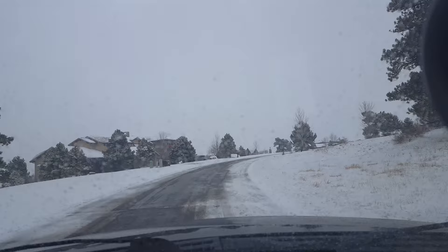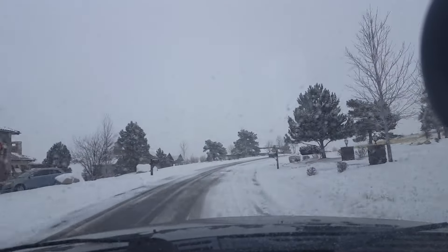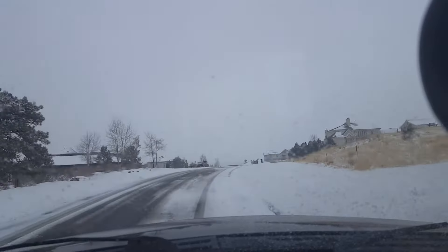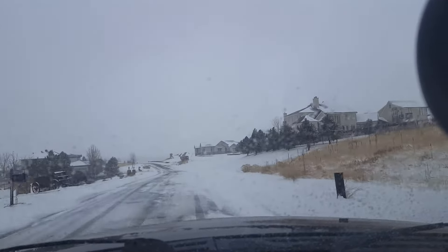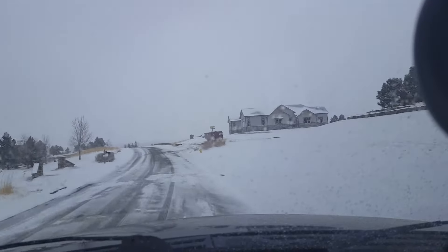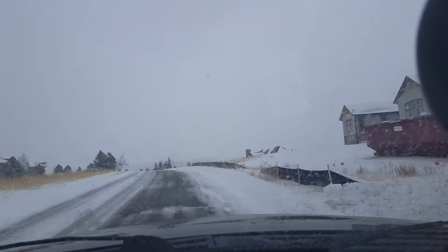I figured while I was driving I could maybe give some Colorado newbies a couple tips for driving in the snow, because it is a little bit different. The first thing you gotta know about driving in the snow is don't drive that fast. You gotta drive slower than you would if the roads were dry or even just wet.